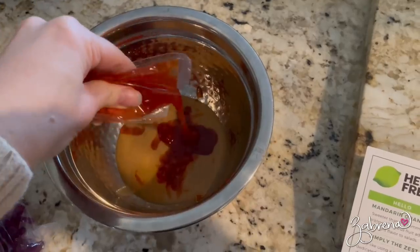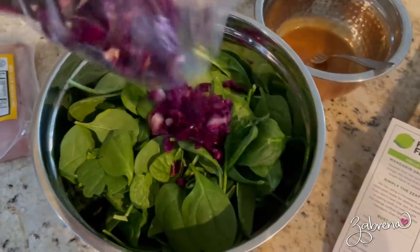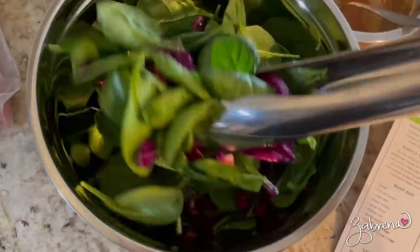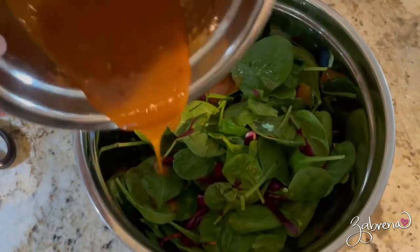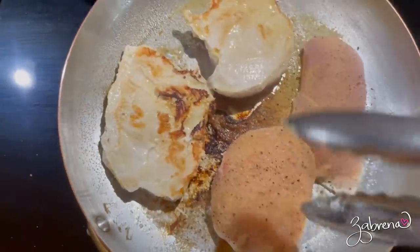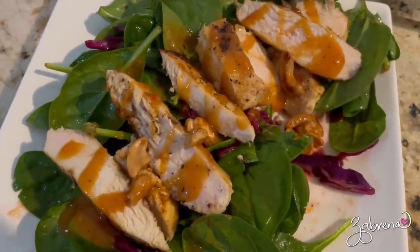First I wanted to shout out to Hello Fresh. We love Hello Fresh — we've been using them in a variety of different meal plans and incorporated them into our family life. It's really helped my husband and I stay on track. I love the recipes because they're easy to follow; my husband has even attempted to make a few meals on his own. They're also affordable and the ingredients are fresh — everything is delivered straight to your door.